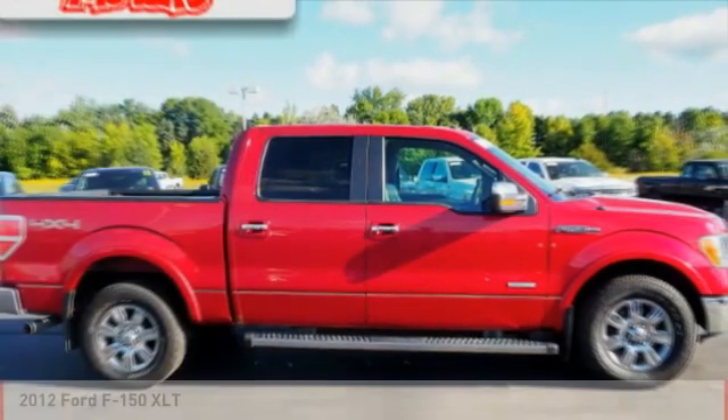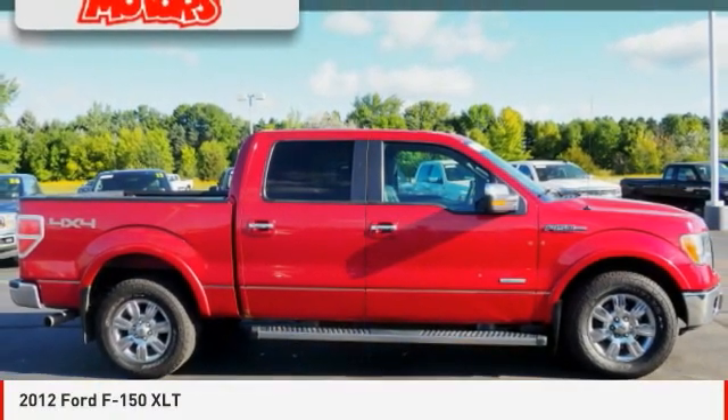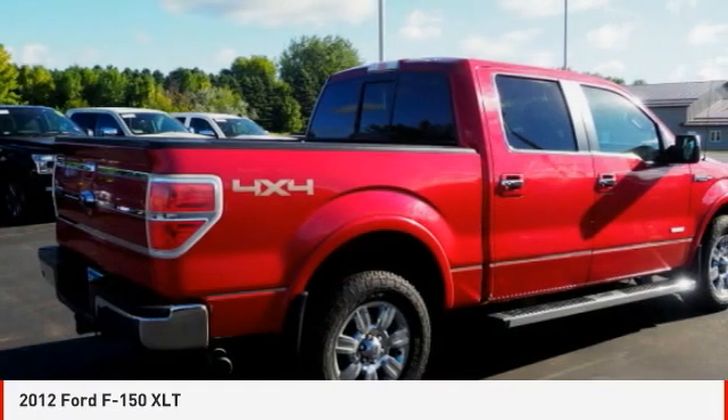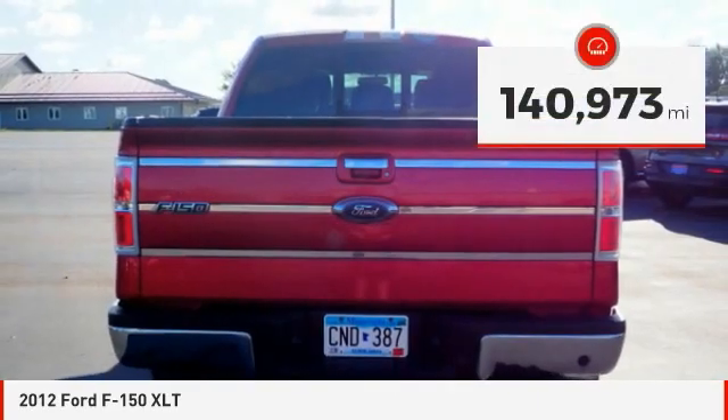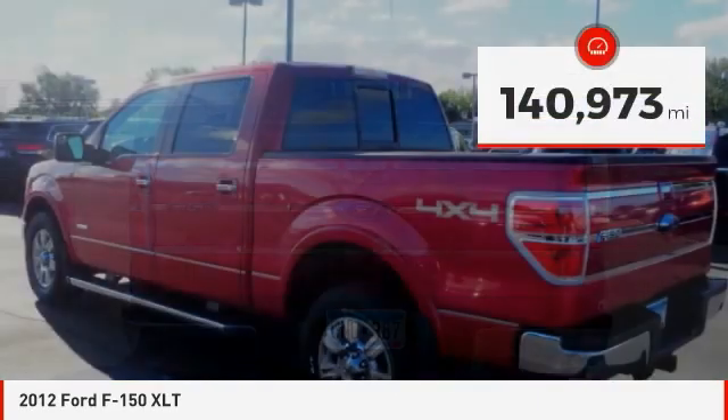Make a great choice today with the 2012 F-150. A Ford F-150 knows how to handle any situation. It's built to follow orders, no whining. This vehicle has less than 145,000 miles.